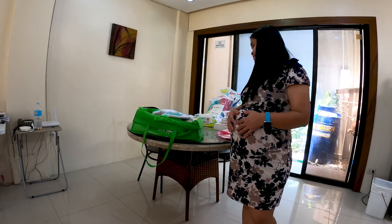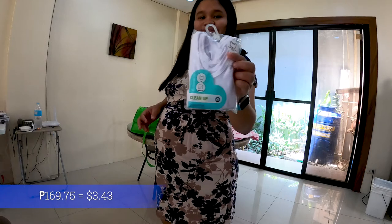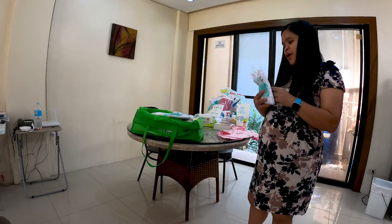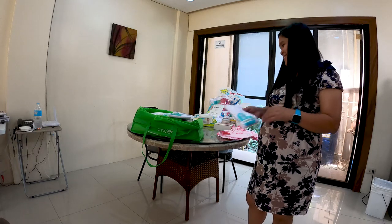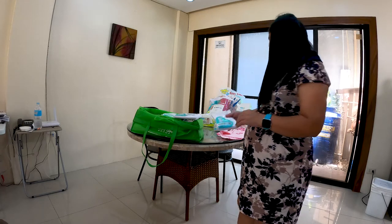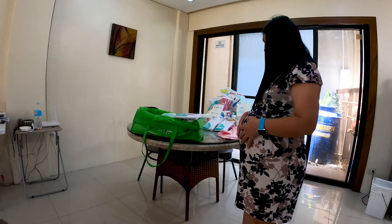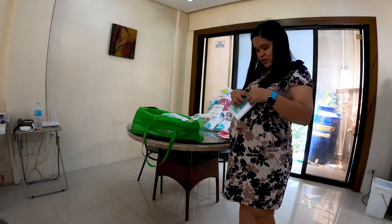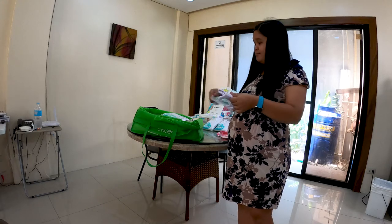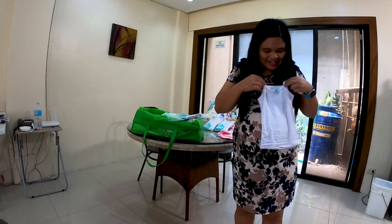And next we have three-piece baby bibs for 169.75 pesos. And now we have a three-piece baby washcloth set — those were 169 pesos as well for three pieces. And now we have a spaghetti-strap three-piece set. They're like zip-up — so cute! Mama cannot fit Pumpkin into this yet, but they're so tiny.